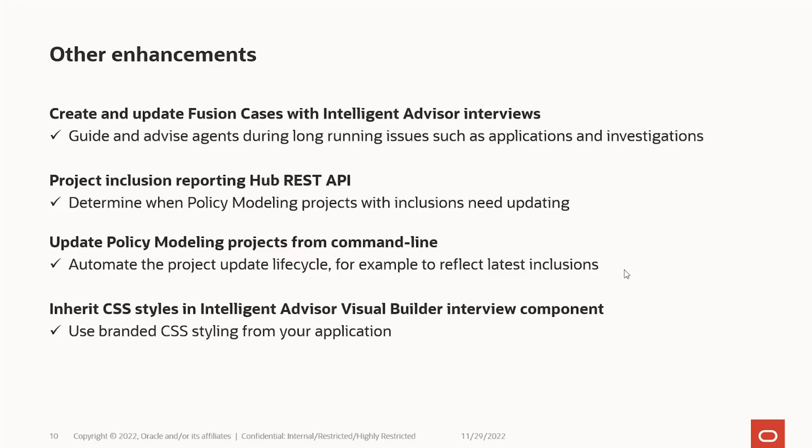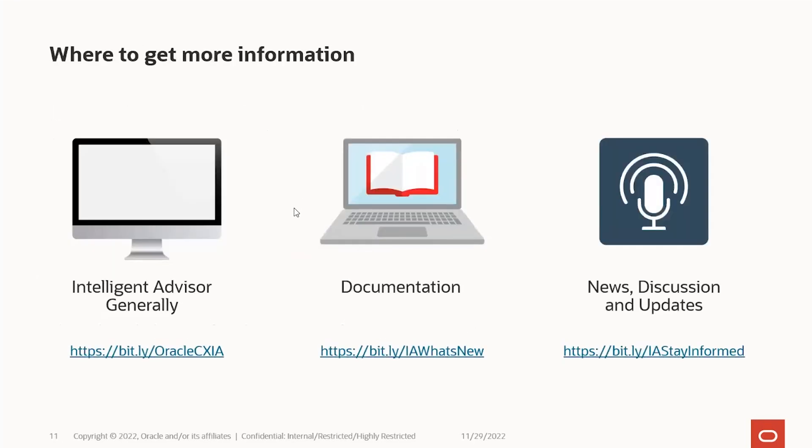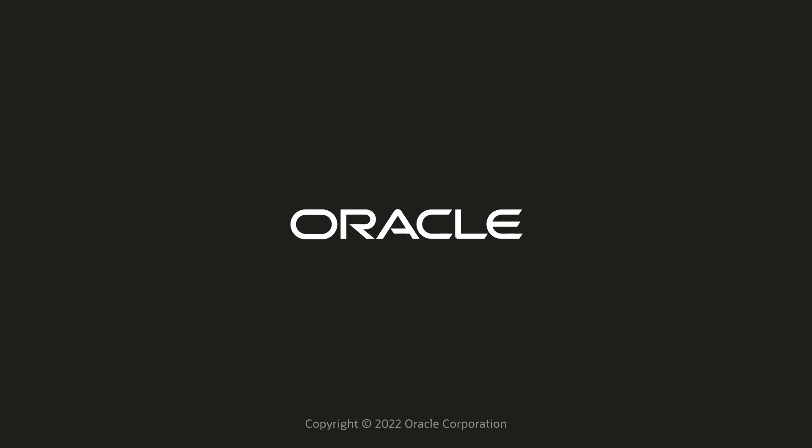For more information on these features and everything else we're doing in Intelligent Advisor, you can check out the Intelligent Advisor documentation, jump on YouTube to have a look at these and more videos, and come along to our forums where you can chat with the team. You can jump onto the feedback forums to provide input, or follow us on Twitter and other streams to see what's coming. You can get all of that through our Stay Informed link. Please do reach out to us through any of those channels — we're always happy to hear your feedback and hopefully you'll see one of your suggestions in an upcoming session.